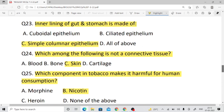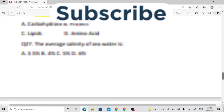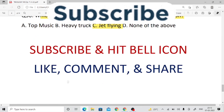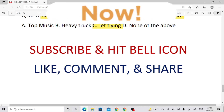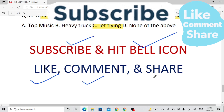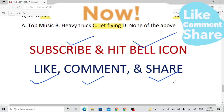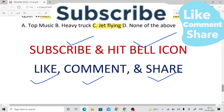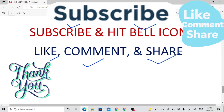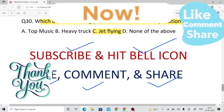These are 30 most important questions on biology which are very important for your examination. These will definitely help you. Please subscribe to the channel, hit the bell icon, and turn on all notifications. Like, comment, and share. Join our Telegram channel — Exploring Goals. Thank you everyone for watching. Jai Jagannath!